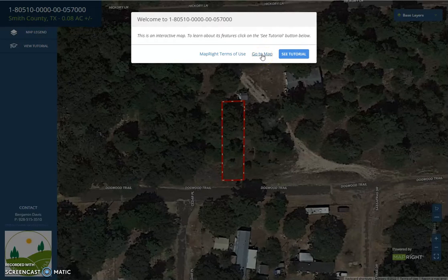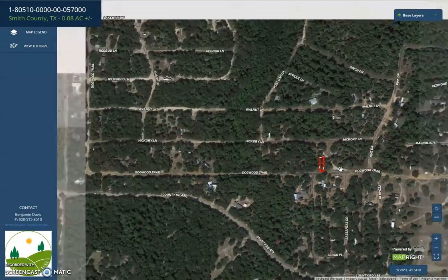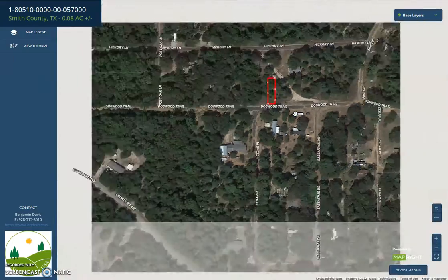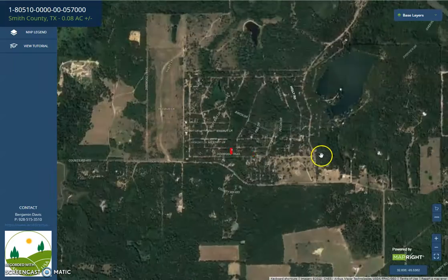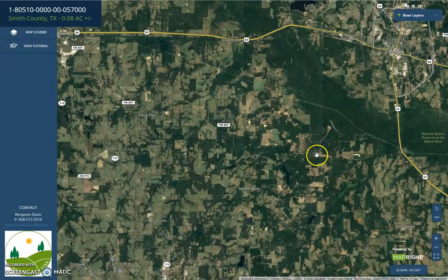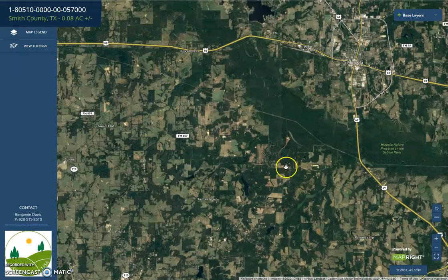It's going to give you a feel of what is in the area. You can play around — zoom in and zoom out. As you can see, the neighborhood is just close to two lakes. We also have Main Road 69 and 80.